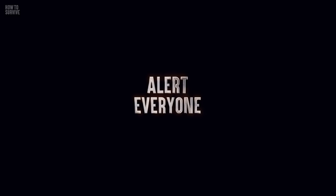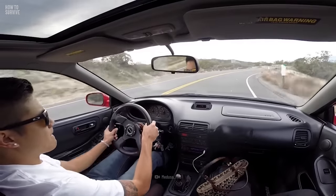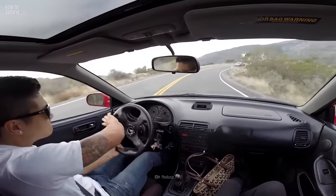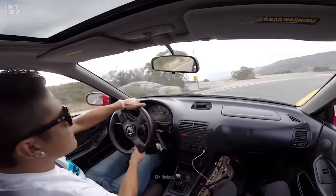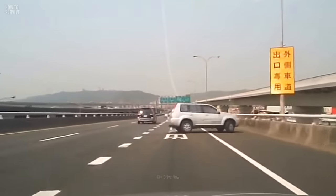Step 1: Alert everyone. As soon as you realize your brakes have failed, warn the drivers and pedestrians around you. Switch on your hazard lights right away, and honk the horn to draw attention to the vehicle. This way, people see your hazard lights and know something is wrong. This can encourage them to get out of your way and clear a path for you, and it can reduce the chance of hitting other vehicles.